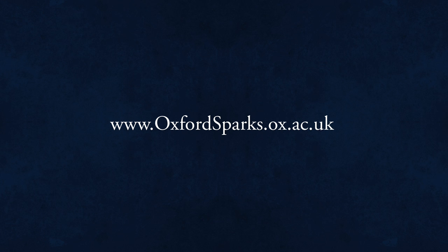To find out more about quantum photonics, visit www.oxfordsparks.ox.ac.uk.